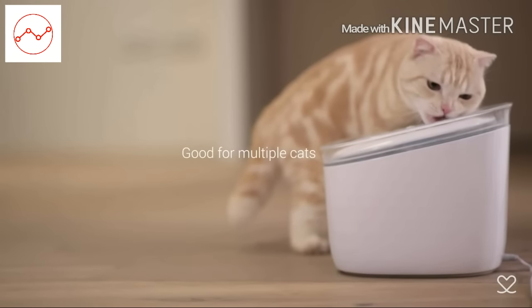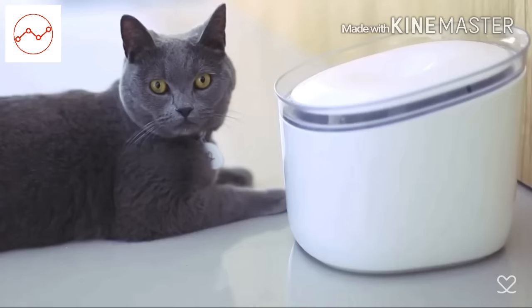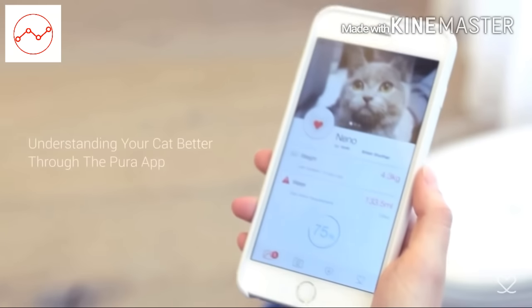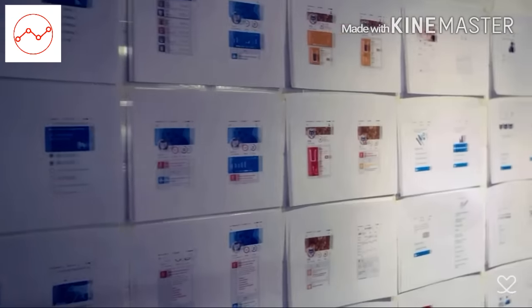If you have more than one kitten, no worries. Pura is designed to work and synchronize with multiple Puras for multiple cats. The Pura app will provide a friendly yet insightful health reporting for your cat.